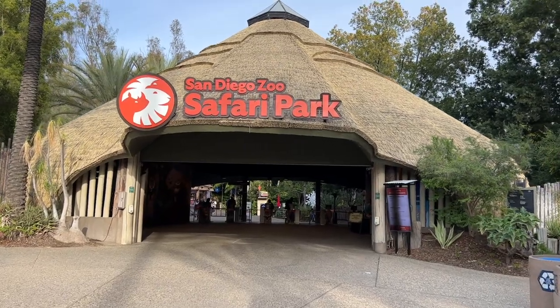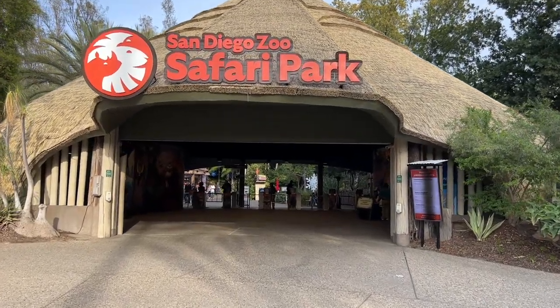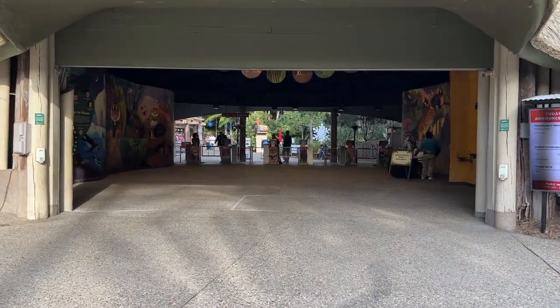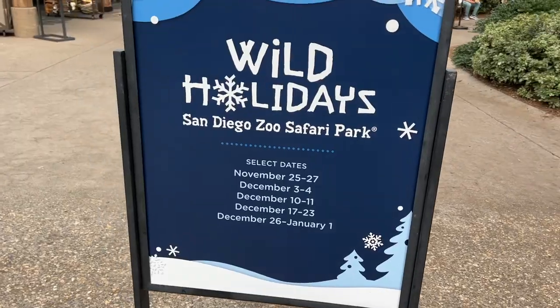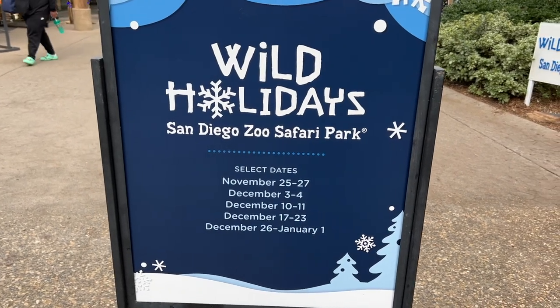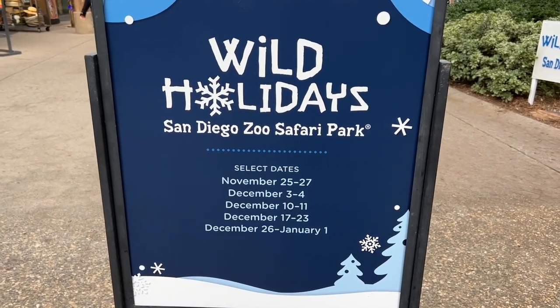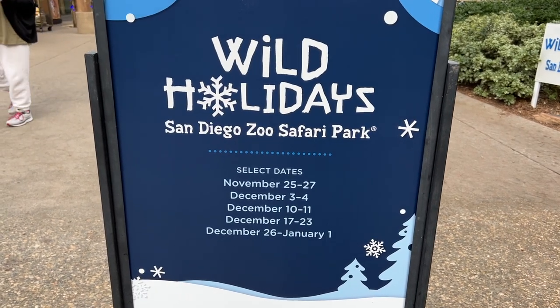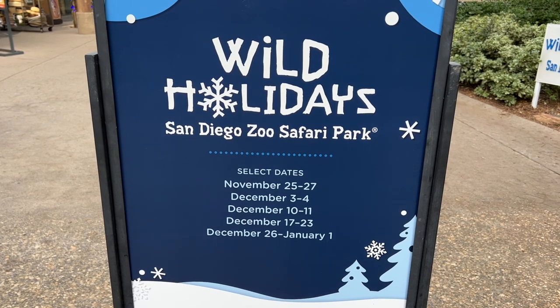We are here at the San Diego Zoo Safari Park for their Christmas celebration. It's 3 PM in the afternoon and it's like a walk-up — I don't see a single person. This event is called Wild Holidays at the San Diego Zoo Safari Park, on select dates which are basically just weekends, and then the whole week December 26 through January 1st.